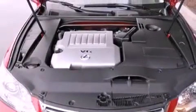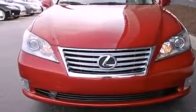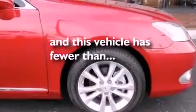Also included are a tool kit, body side molding, rear impact crumple zones, intuitive parking assist, and this vehicle has fewer than 24,000 miles on the odometer.